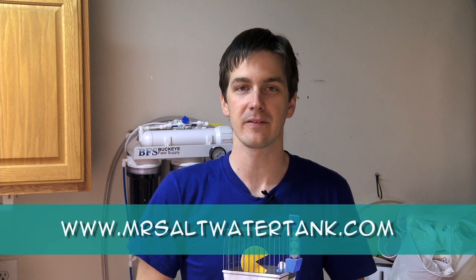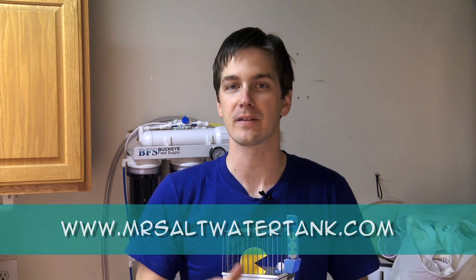This will be the last time I'll be reminding you that the only place you can leave comments on this video is on my website, MrSaltwaterTank.com. I've been enjoying the interactions and comments you've all been leaving — I'd love to hear even more. So MrSaltwaterTank.com if you want to leave comments on this video.